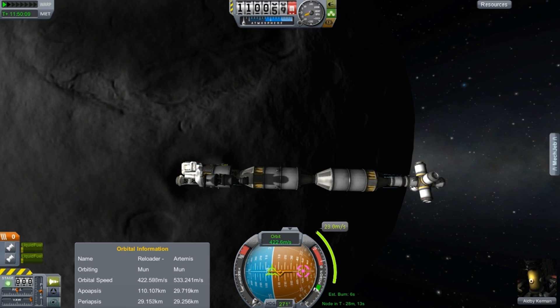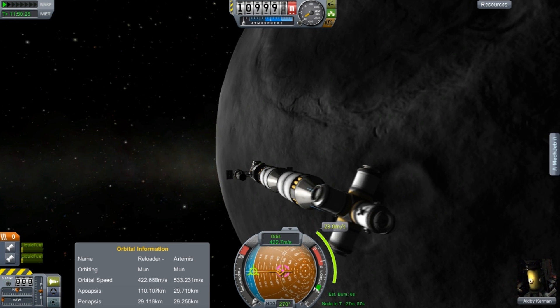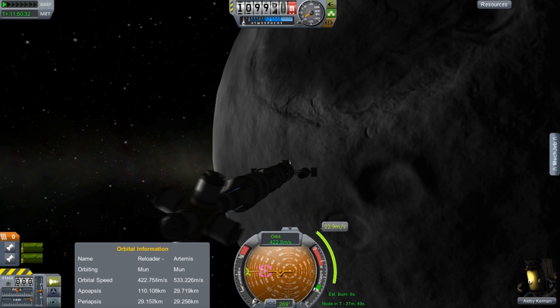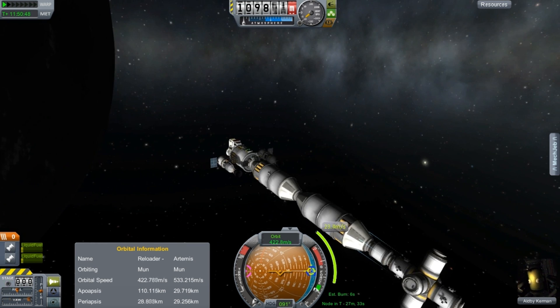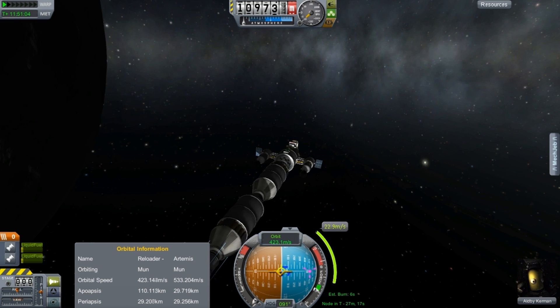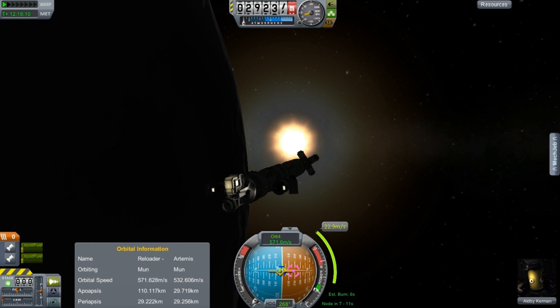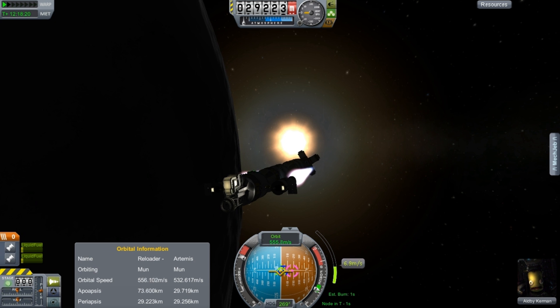The main reason for the space tug is to move fuel back and forth between the Artemis station and the Olympus station in Kerbin orbit. We need something that can move a reasonable amount — those two medium-sized tanks will move enough to fill one of those orange tanks. So we'll need six of these runs to fill up the potential capacity of the Olympus station.